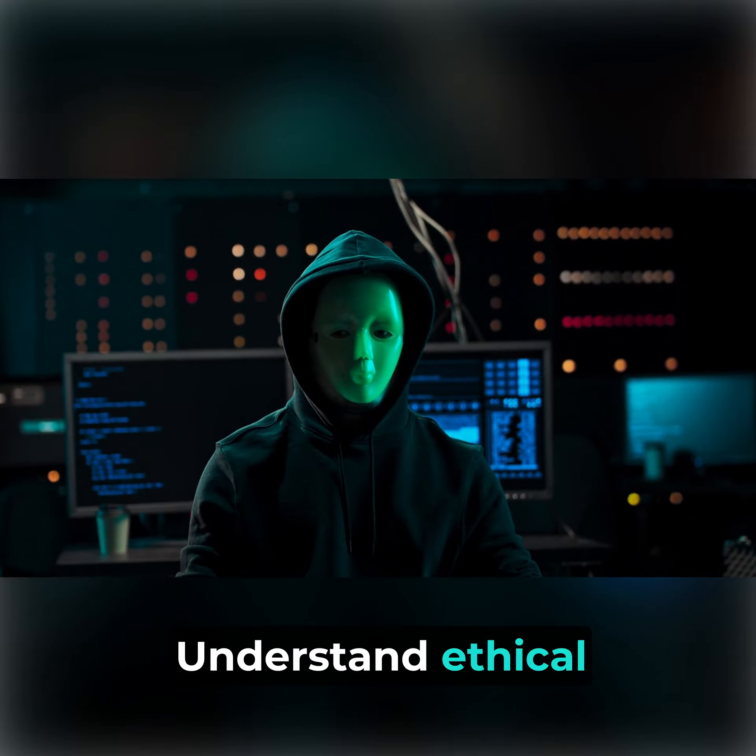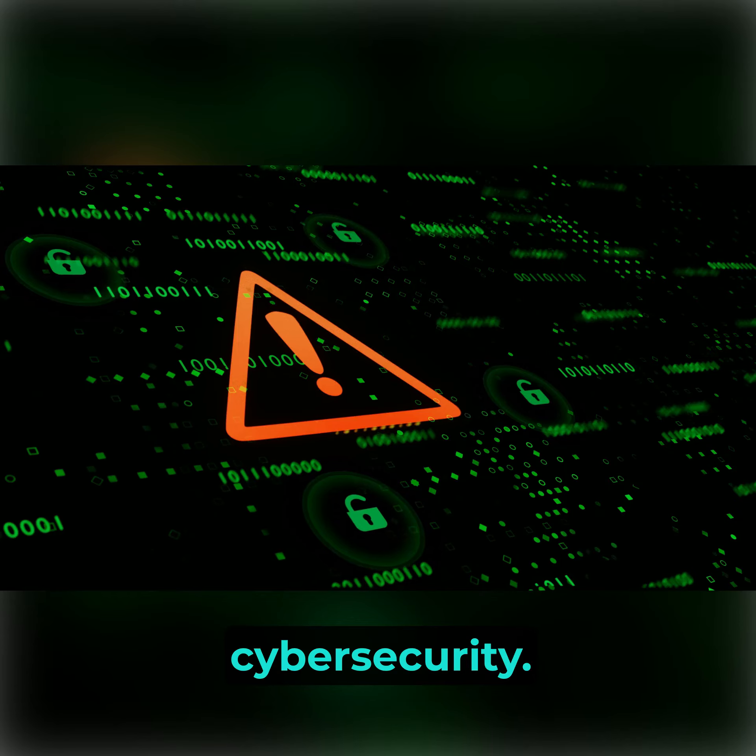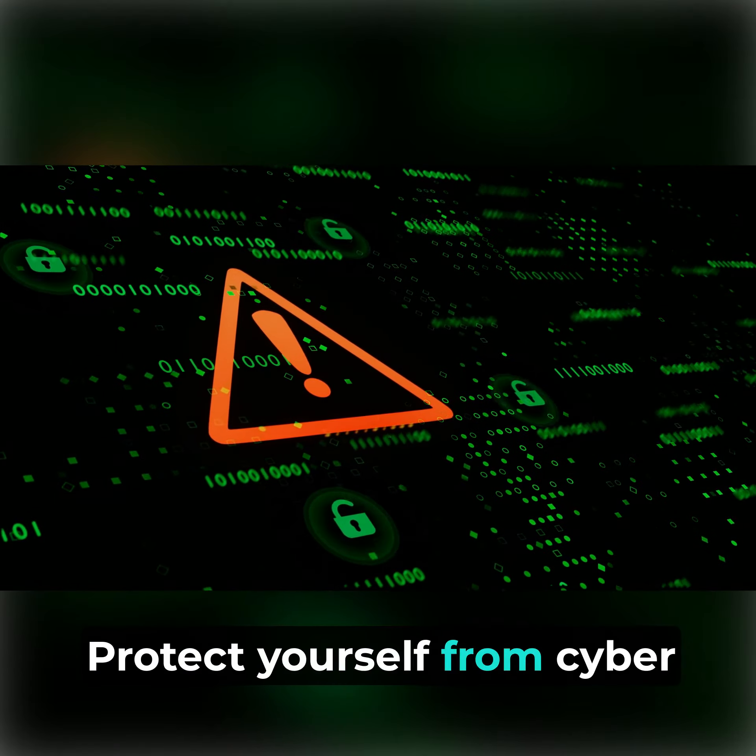Understand ethical hacking tools. Stay vigilant and prioritize cybersecurity. Protect yourself from cyber threats.